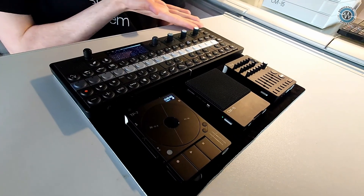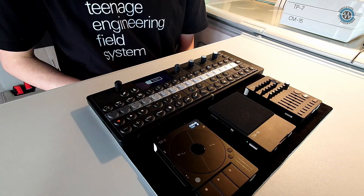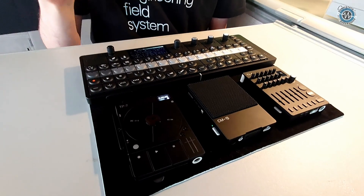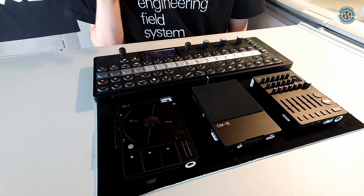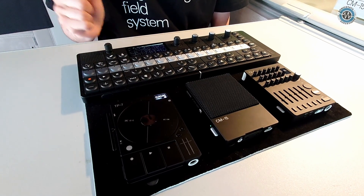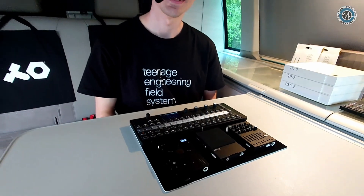Behind us is the OP:XY, which makes it all a bit of a system — we've still got the OP-1 Field and we love it, but for the color context we're showing them all together with the XY. You can see the colors matching in context. We've got a lot of work to do on final coloring, but the idea is they'll match up and look really stunning together. We're also working on finding ways they can work as a system more nicely — some fun stuff coming, I don't want to spoil the surprise. Always surprises — we're very busy in Sweden!